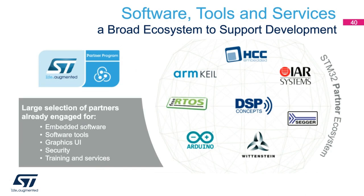Now let's look at software, tools, and services. There are multiple partners enabled now, and we always encourage more through ST's partner program. We have built a broad ecosystem to support development with a large selection of partners already engaged for embedded software, software tools, graphics UI, security, training, and services.